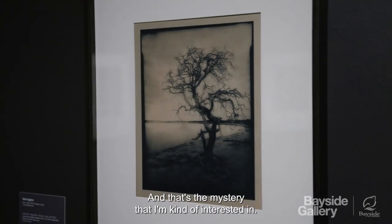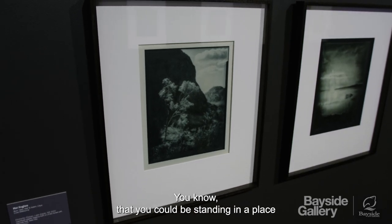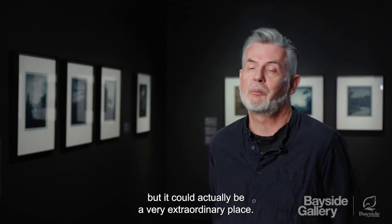And that's the mystery that I'm kind of interested in — that you could be standing in a place and it looks very ordinary at one moment in time, but it could actually be a very extraordinary place.